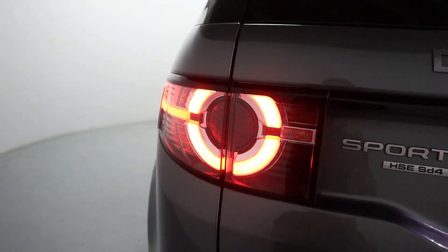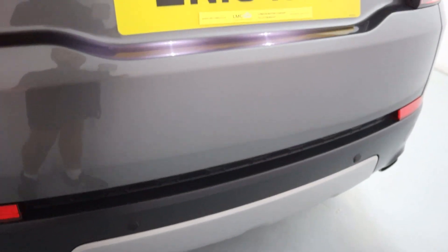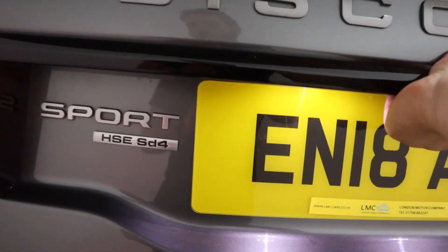The front lights match these rears absolutely perfectly — the same design on the front and back. You've also got rear parking sensors, a rear camera and an automatic tailgate.